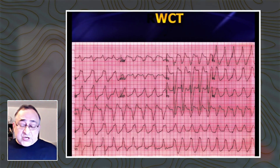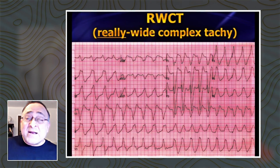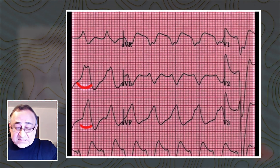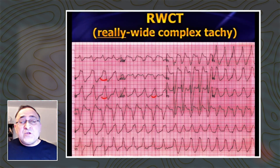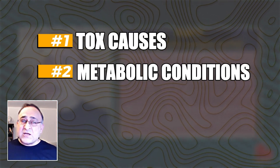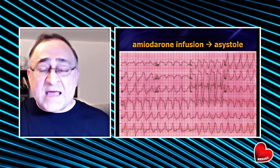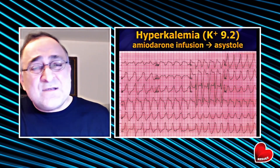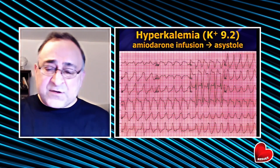Now take a look at this — I refer to this as a really wide complex tachycardia. Look at how wide these QRS complexes are: greater than one big box, greater than 200 milliseconds. VTAC normally doesn't get that wide. When you see what looks like VTAC getting that wide, you've got to think about tox and metabolic conditions, and that means stay away from lidocaine, amiodarone, or procainamide. Unfortunately, this patient got amiodarone and went right into asystole — this turned out to be hyperkalemia. When in doubt, a little bicarb and calcium. If you give it and the QRS narrows right in front of your eyes, you've got your diagnosis.